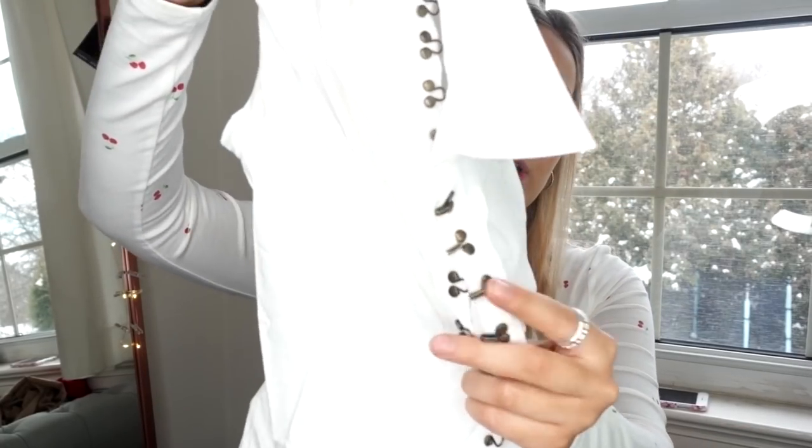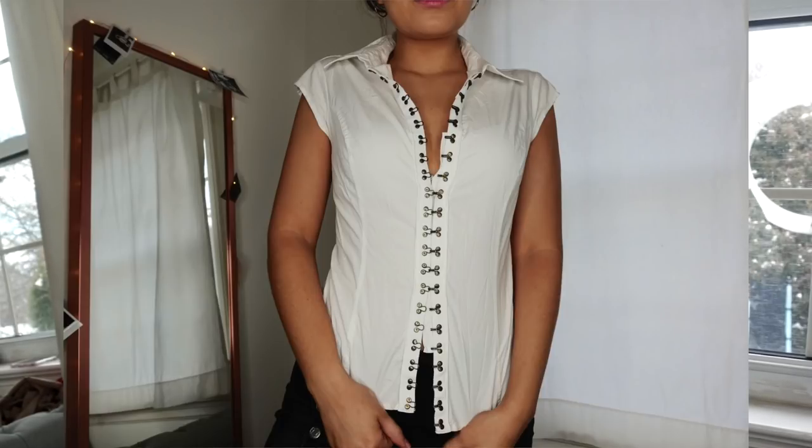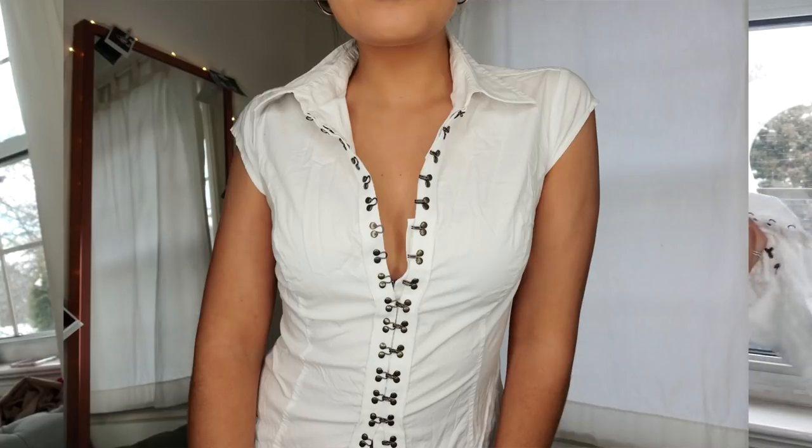I thought this one was really cool — it's a Patrick Robinson for Target top, a little cap sleeve blouse. Instead of buttons it's got this hook-and-eye detailing, and I thought for the summer this would look great with jean shorts, mom jeans, or even a leather skirt just to give some variety. The material feels really nice and I'm really excited to finally be able to wear it sometime soon.